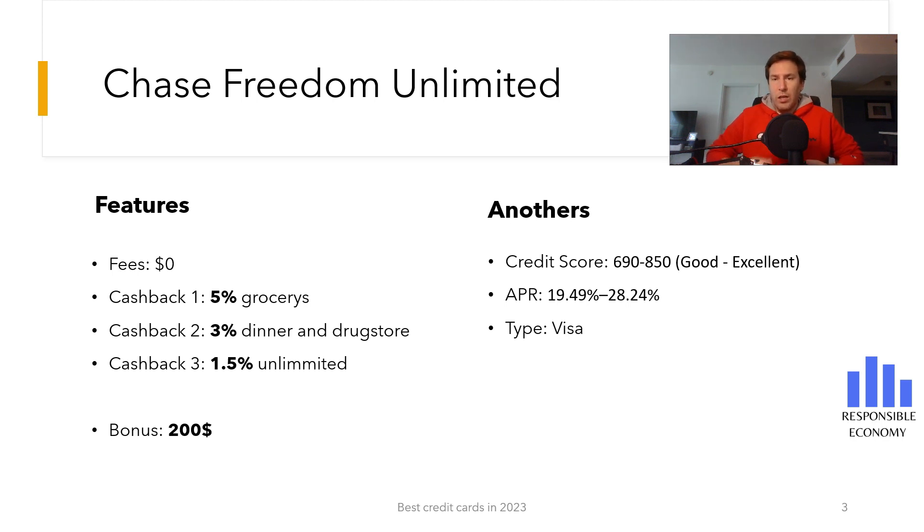The interest rate that you must pay for deferring payments is between 19.49% and 28.24%. The first 15 months the interest rate is 0%. It is a Visa credit card and you need a good or excellent credit score.